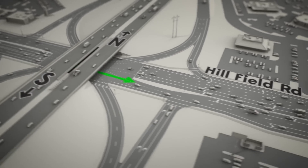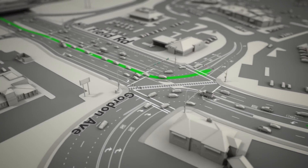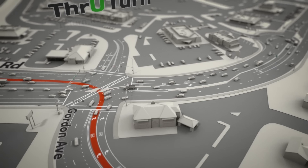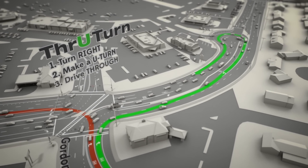For vehicles on Hillfield Road, the intersection at Gordon Avenue won't change much. If you're coming from the freeway, you can still make a left turn to go toward the mall. But if you're on Gordon Avenue and want to make a left toward the freeway, make a right onto Hillfield Road, a U-turn at the new bulb-out, and drive straight through.